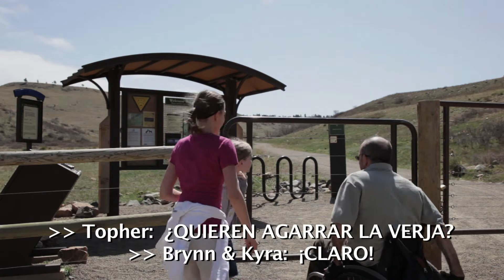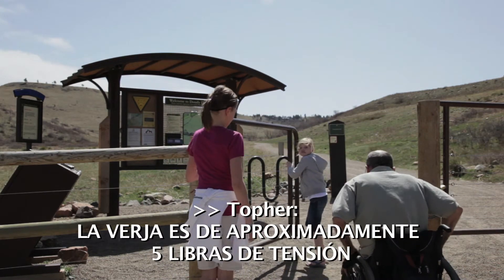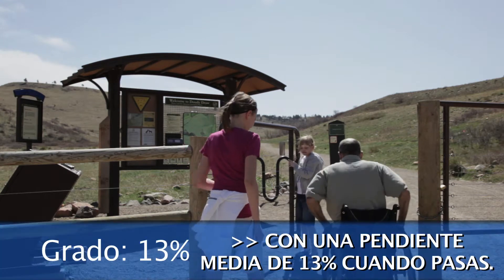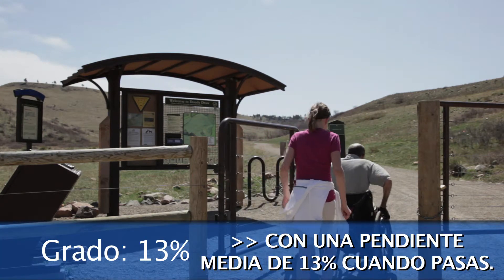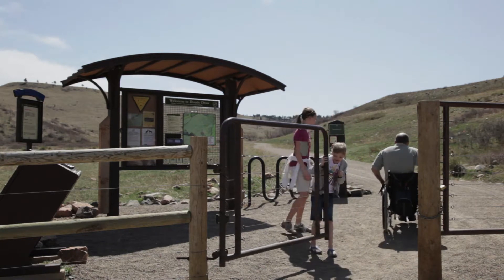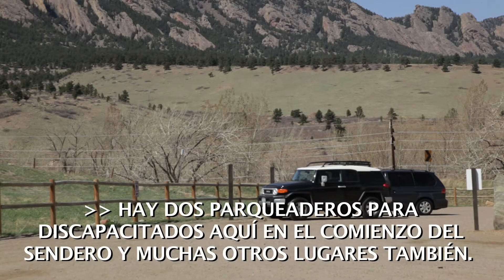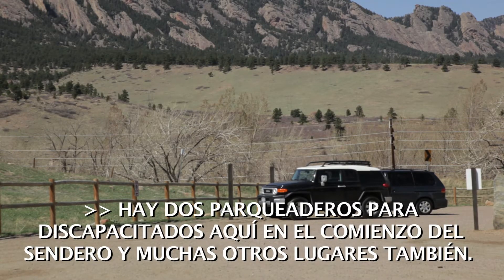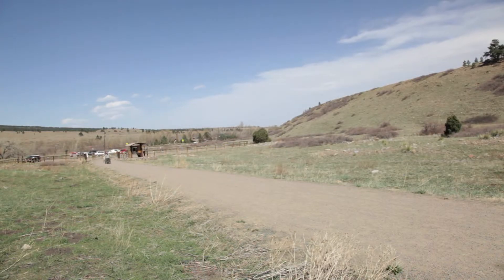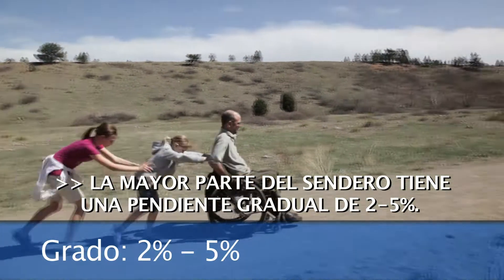You want to grab the gate? Sure. The gate's about a five pound pressure gate with an average slope of 13% as you go through. There are two disabled parking spots here at the trailhead and lots of other spots too. Most of the trail is a gradual incline, two to five percent.